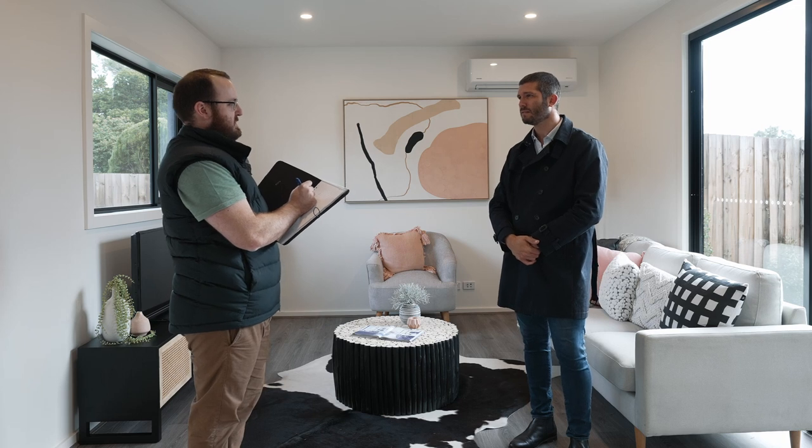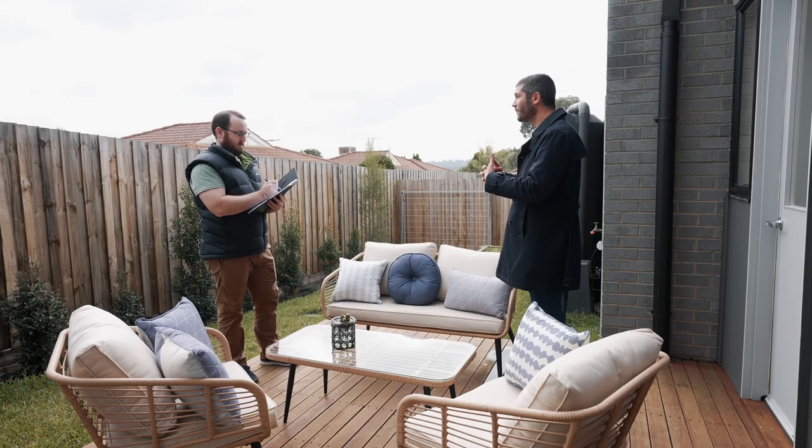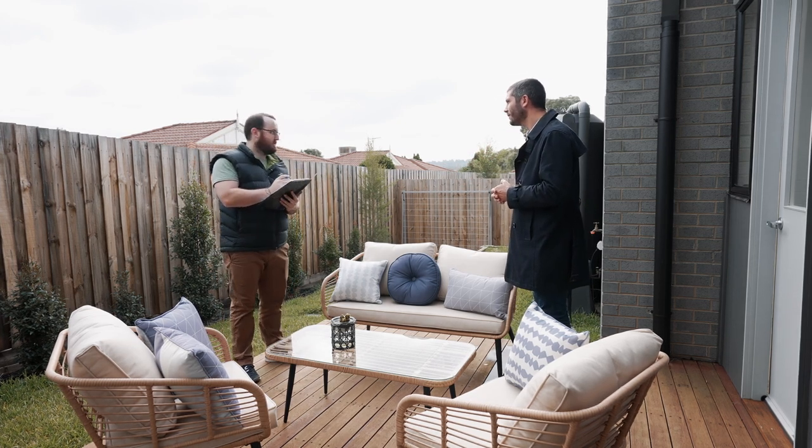Check out this huge deck for entertaining friends and family. You've got a low maintenance yard — imagine having everyone over here for a drink. Buffalo — tick!